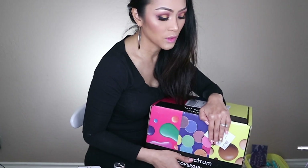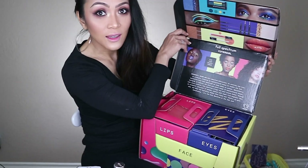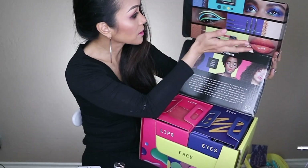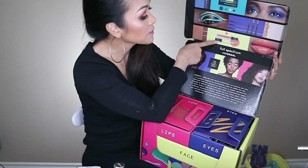This is actually sealed. I cut this already but I have not seen what's inside it, so let's just open this. Oh my gosh, this is heavy! Look at this, you guys see that? So Full Spectrum CoverGirl - these are eyeliners and lipstick!